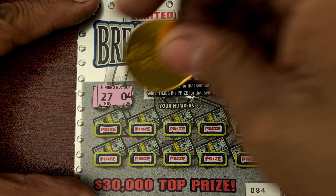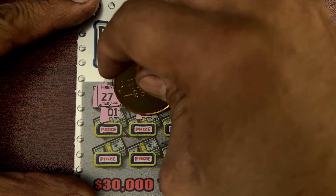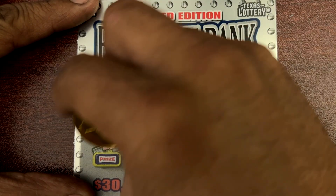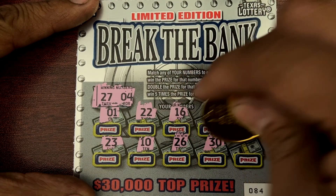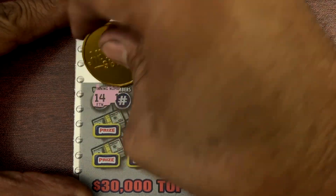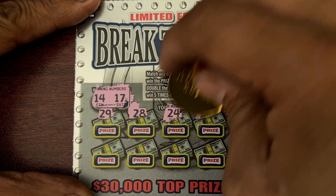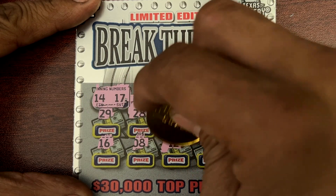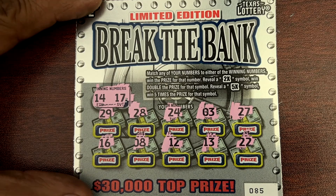27 and 4. All right, and here's our last Break the Bank ticket, 85. Nothing on 85. All right guys, we got our money back on Break the Bank. Now can we do it on Jumbo Bucks?